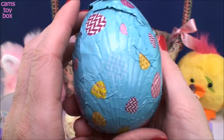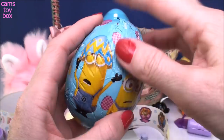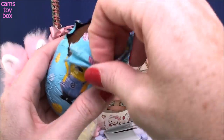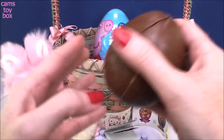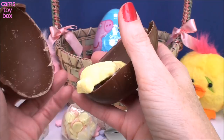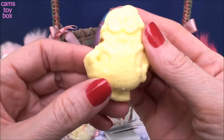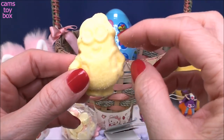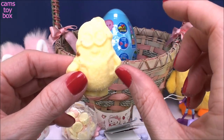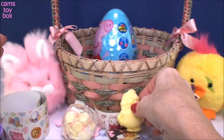So here we have a Minions Easter egg — how cute and sweet and Easter-y is that? It's got an egg on top of his head. So this is a chocolate egg with a surprise inside. It's a Marshmallow Minion! It reminds me of those little marshmallow peeps you get, right? But this one is a Minion. Oh my gosh, I love it. That's so cool.